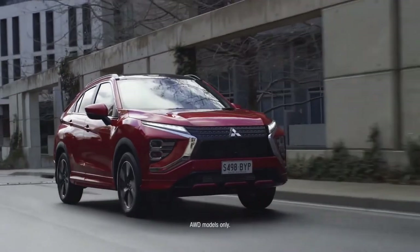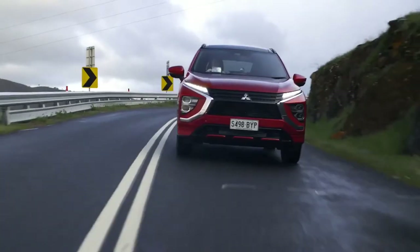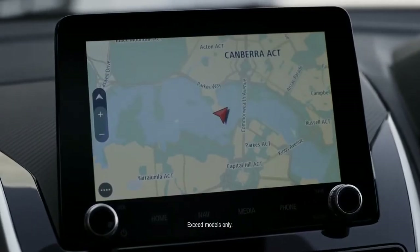Super all-wheel control and improved handling ensure every corner is hugged on all road surfaces, while a turbocharged petrol engine delivers next generation performance and economy. Integrated satellite navigation can guide you.